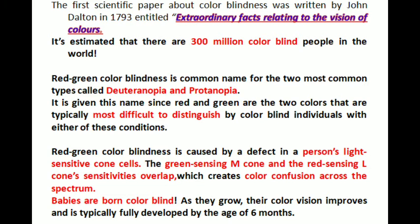Babies are born color blind. As they grow, their color vision improves and is typically fully developed by the age of 6 months.